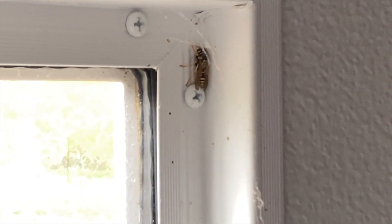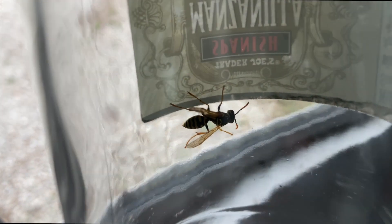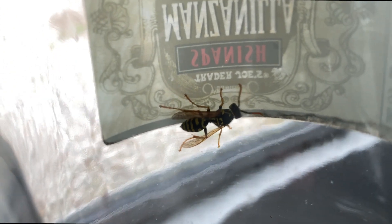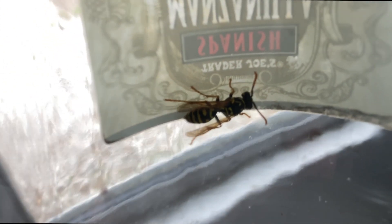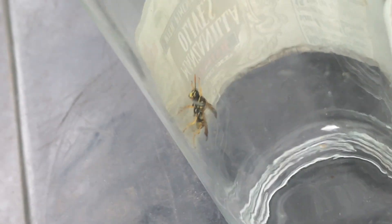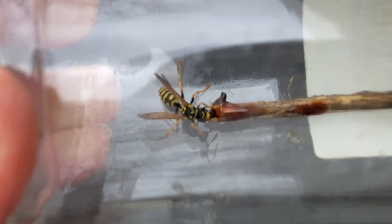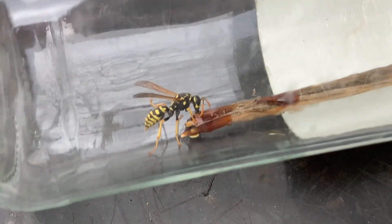Next we have a Polistes dominula. She looks pretty well dehydrated and needs to get out of there, so we'll capture her next. She's pretty tiny. We're going to let her go outside so she can start a colony locally and let that colony grow — and hopefully we can collect her for venom immunotherapy later in the season. We'll see if she wants a little taste of honey first, since honey is always a good carbohydrate food for wasps.